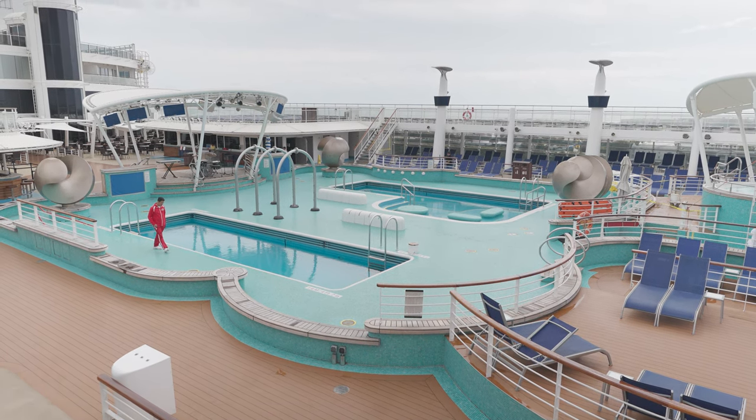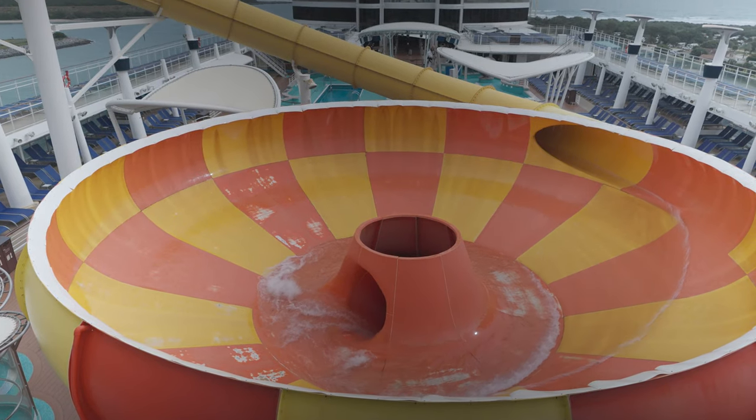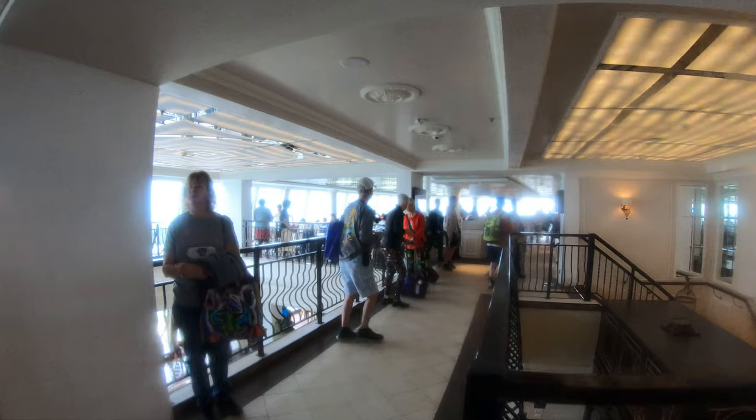Welcome to the Norwegian Epic. I'm going to do a full walkthrough ship tour. We're here in Port Canaveral on a Caribbean cruise. Let's go ahead and get started. This is Jason. I hope you enjoy it.